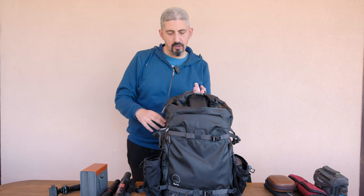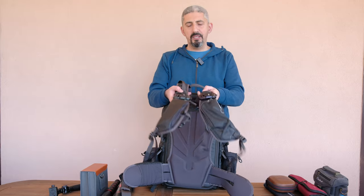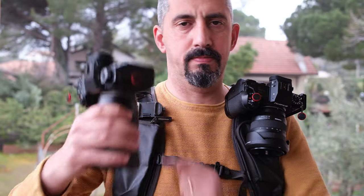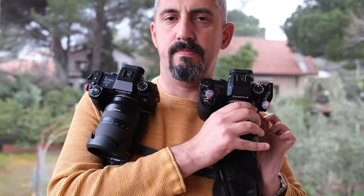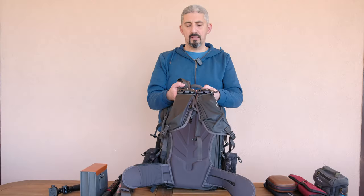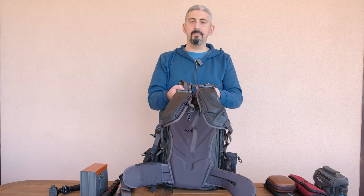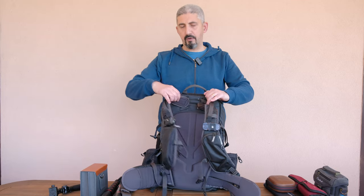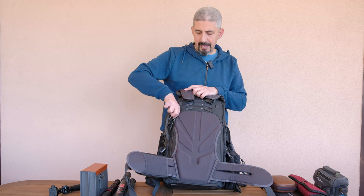I'll be using the PGYtech Beetle clips for my cameras, because if it's not raining or super windy I'm going to run two cameras at the same time and I want them outside the bag, ready to use. I prefer these over Peak Design ones because I've had a couple of close calls losing gear due to those coming loose. With these Beetle clips, that's never happened. I bought a second one because I'm super happy with them — highly recommended.